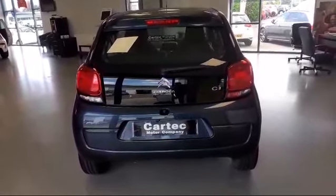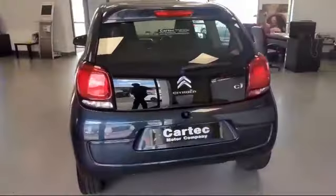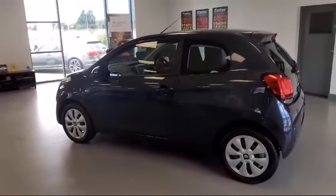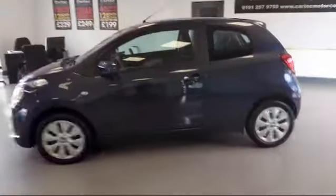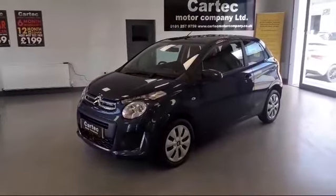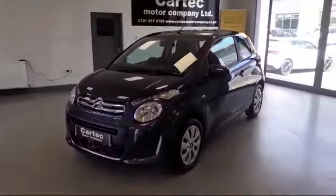It's also fitted with a reverse park camera, and it qualifies for zero road tax. The car is fitted with Bluetooth as well.